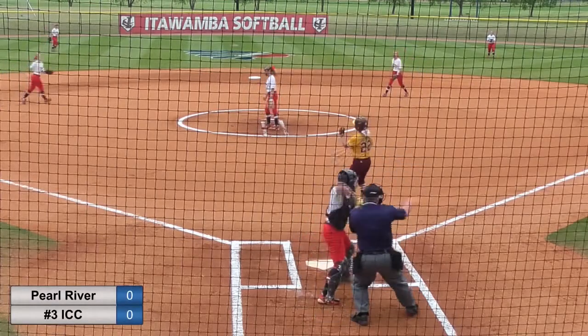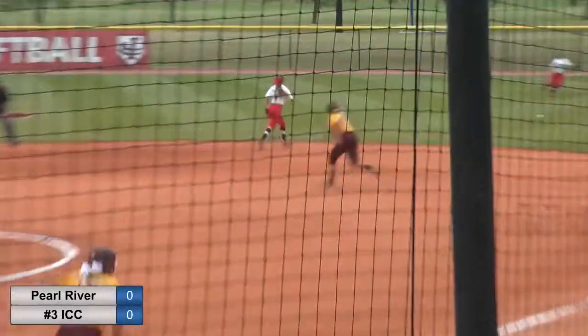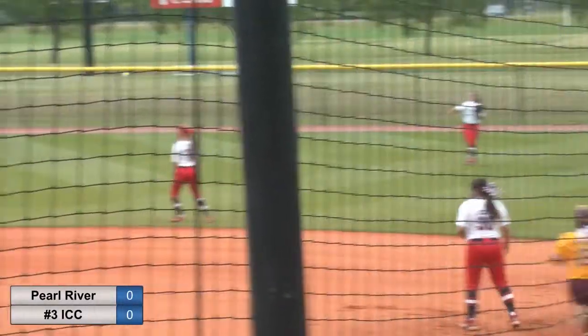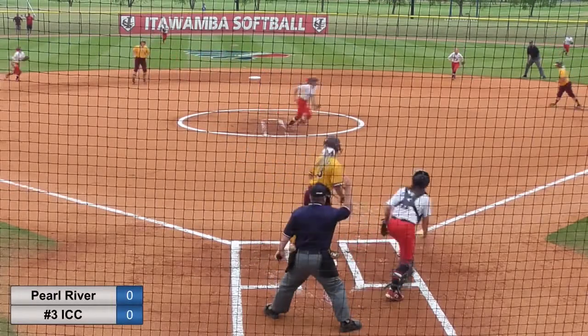To Cooley. Pitch is on its way. Swung on and missed for strike three. Ground ball — that's going to get through out to the right field. So a nice two-out hit there by Malone. See it out of her hand better. Swinging strike three.